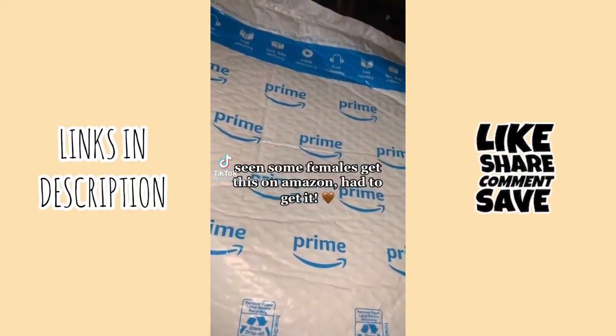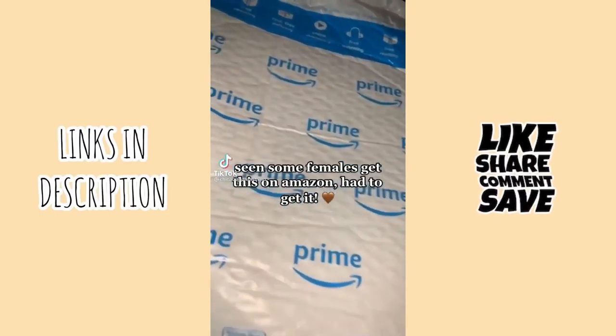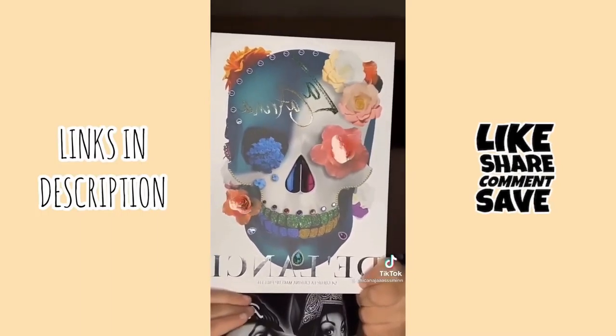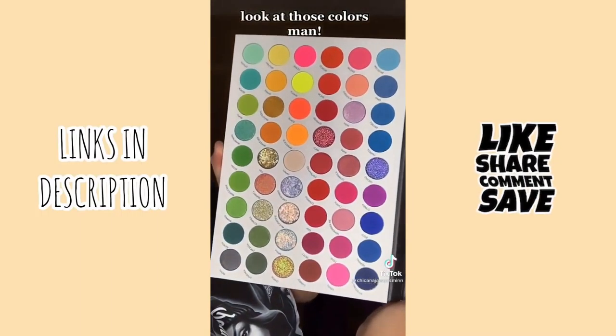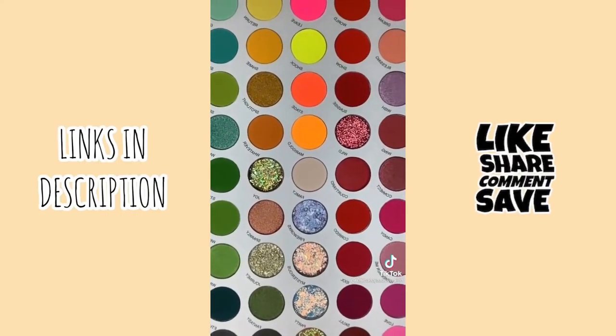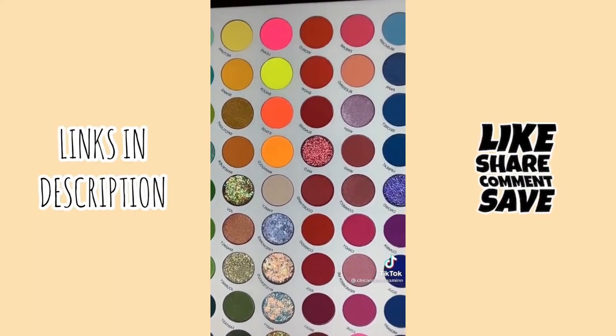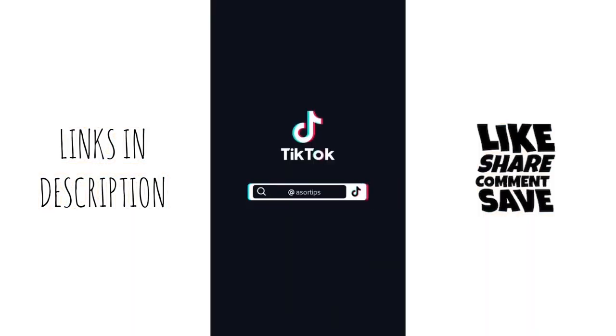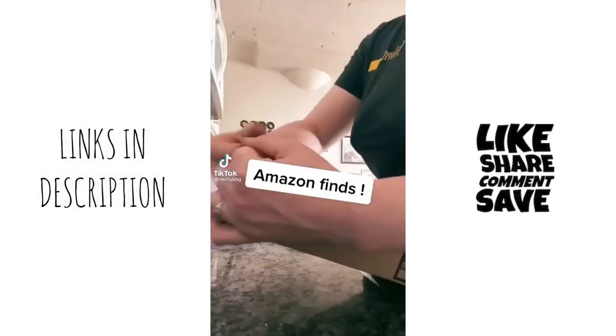I've seen some females get this on Amazon, had to get it — dope as fuck. Look at those colors man. Amazon Finds.